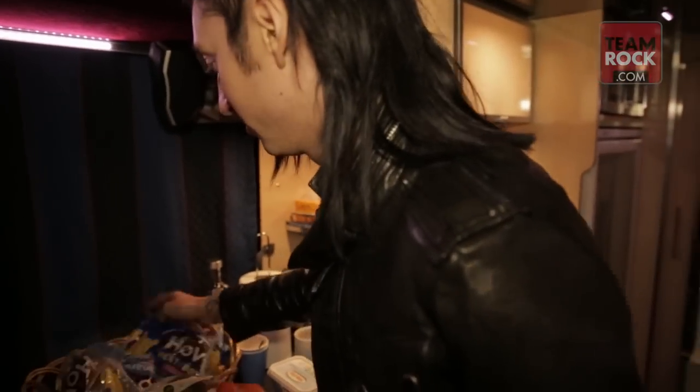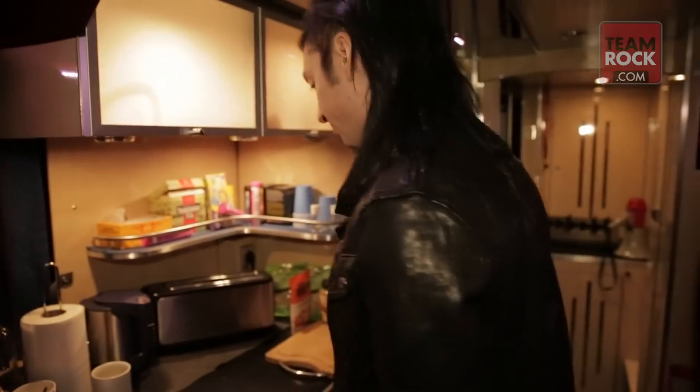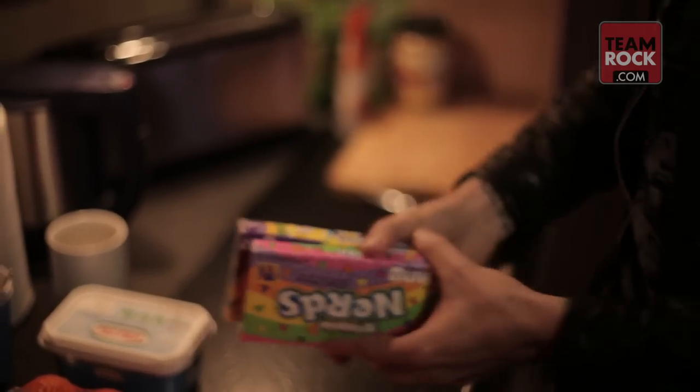Got the bread — the white and the whole wheat. This is CeCe's stuff here, he's always got the candy, he's the candy guy.